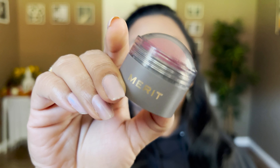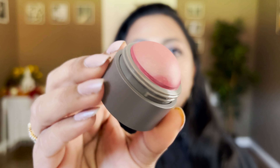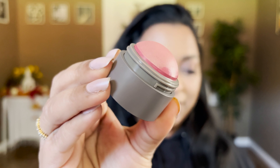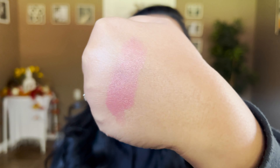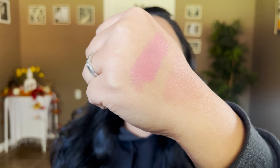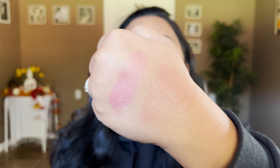The first blush I want to talk about is from Merit Beauty — this is called the Cheek Color, and this one is in the shade Cheeky. I really love this one. It's a little more on the mauve side. Let me do a solid swatch and then a spread-out swatch so you can see how it will appear on your cheeks.